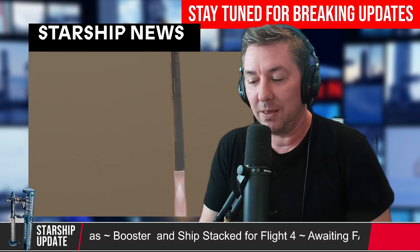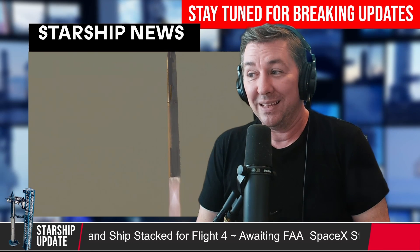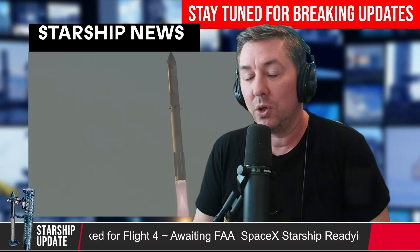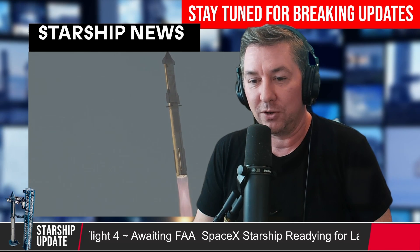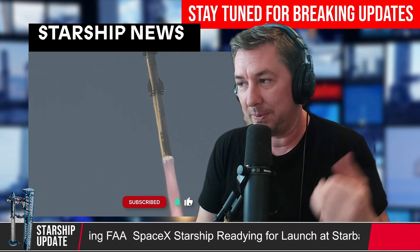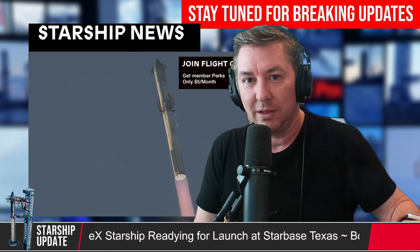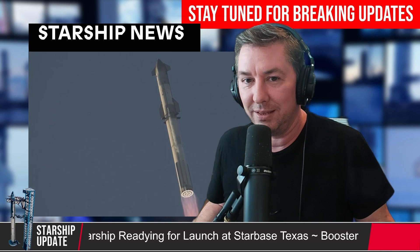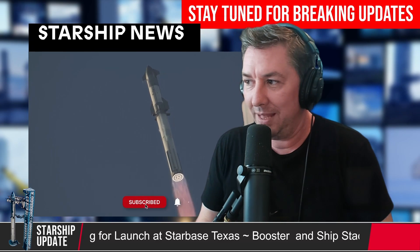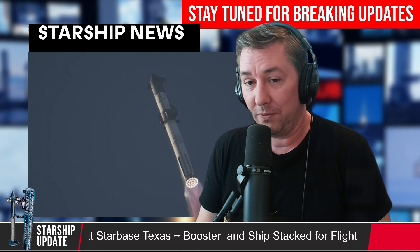Elon Musk has stated that the ship re-entering the atmosphere is the big deal for this mission. All signs point to the ship hopefully getting back through the atmosphere, but they're going to FTS it before it hits the water or let it hit the ocean and sink. In a previous episode, we talked about what could happen to the ship itself when it lands in the ocean — does it just sink, does it float for a while, how do we protect it? It's most likely going to sink within the first hour.